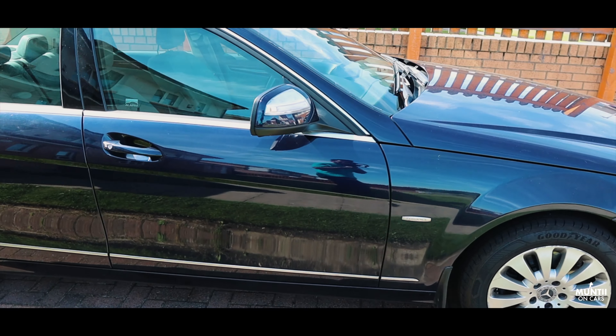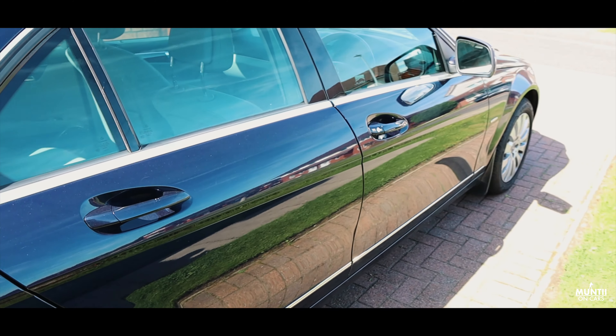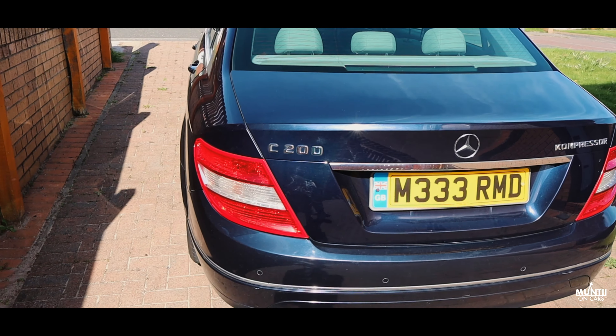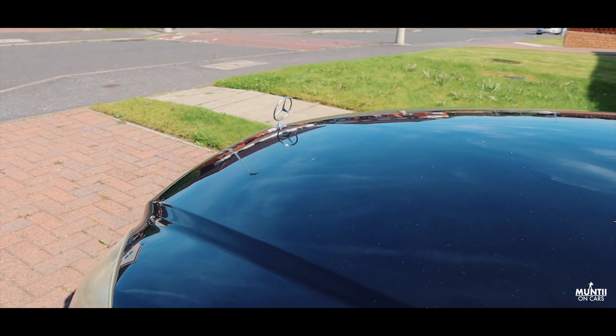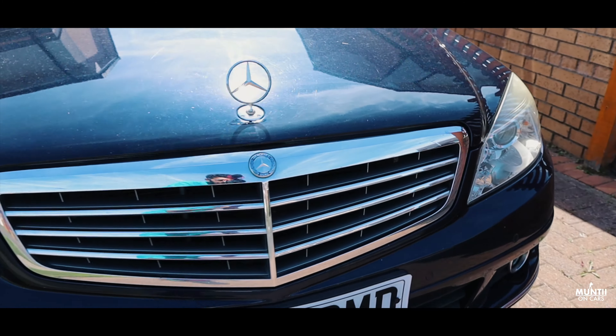Starting with the visual check, you can see the bodywork — it's very clean for its age. There's a tiny bit of rust at the rear passenger side, but overall this car is in very good shape with no major dents or major scratches. Moving on to the front, you can actually see there's a Mercedes badge sitting right on the hood, which I quite like — gives a bit of road presence.